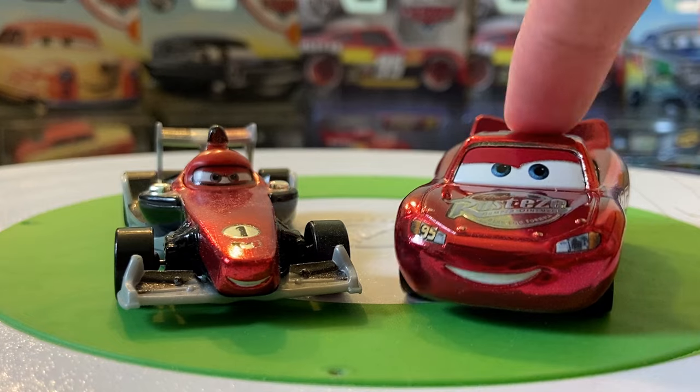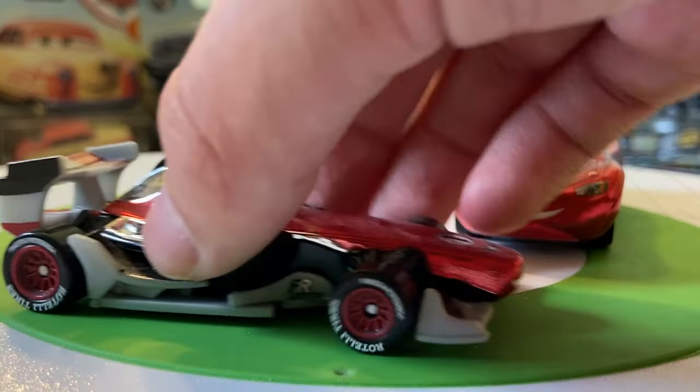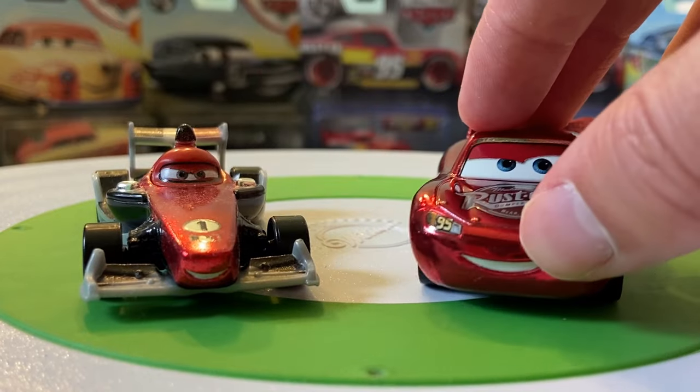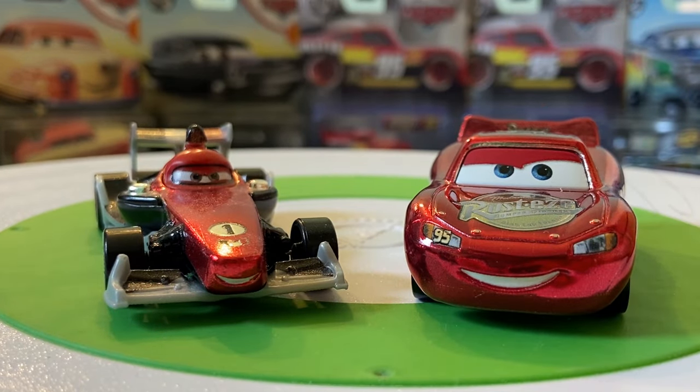For Francesco, they changed the green to black, which is just an awkward design because now we've got the Egyptian flag there — it takes away all the Italian flag details. The green is there for a reason: it's not just a sponsor, it's because he's got the Italian flag painted on him. That just takes that all away, but regardless these two do look pretty cool together.